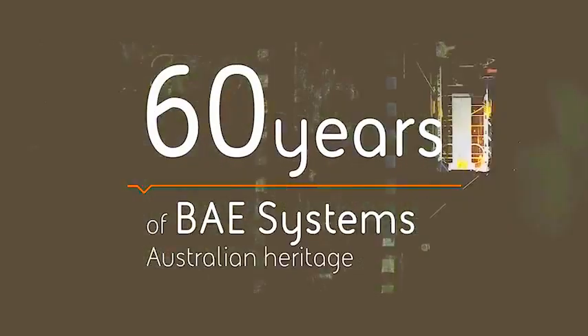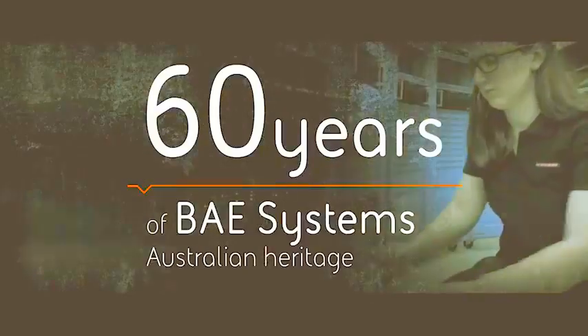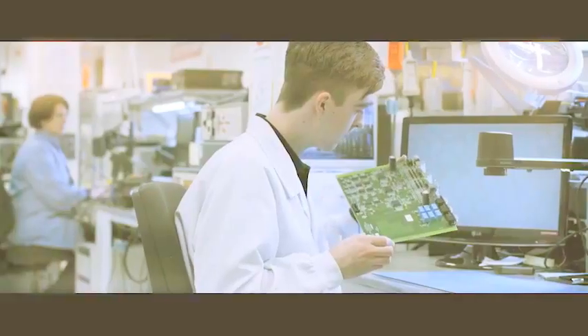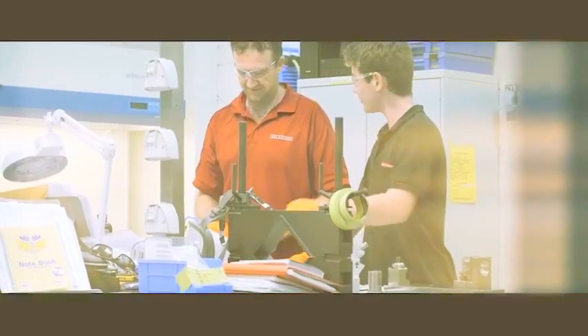BAE Systems Australia has over 60 years of Australian heritage, fuelling our economy, harnessing Australian innovation through a robust supply chain and generating careers that make a difference.